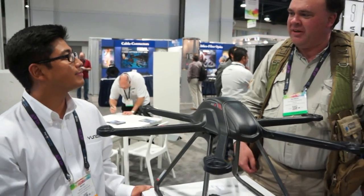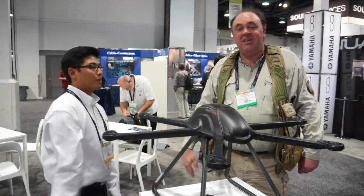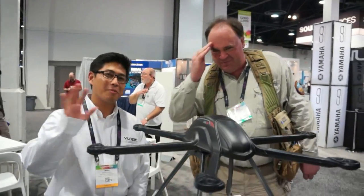Well Mark, I've never heard of Unique before but now I'm glad I have. Thank you for your time, I really appreciate it. I'm glad you guys stopped by. Anyway, Roswell Flight Test Crew from NAB 2014 signing off. Take care, bye.